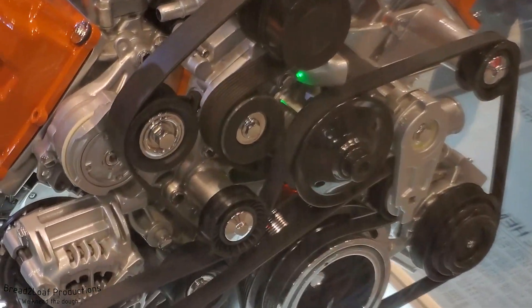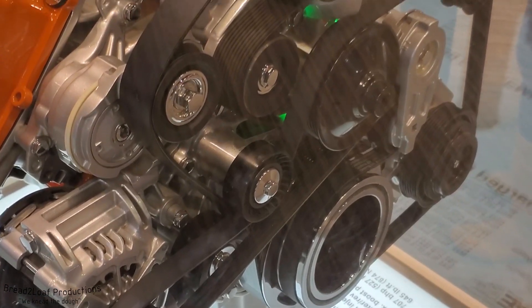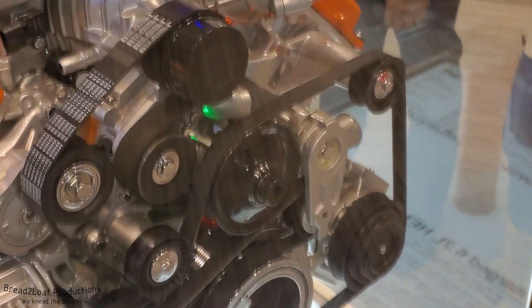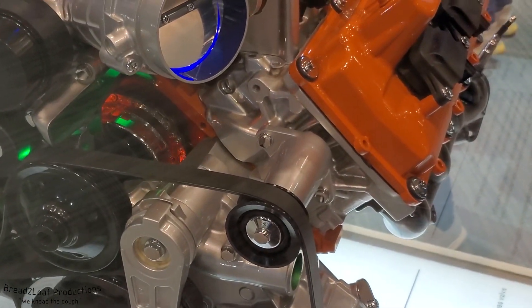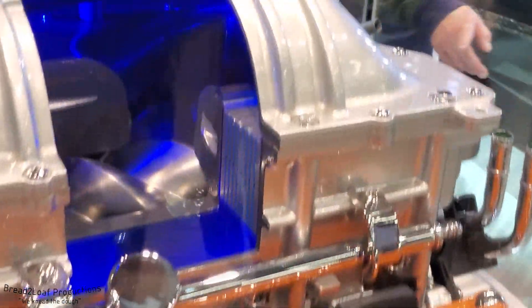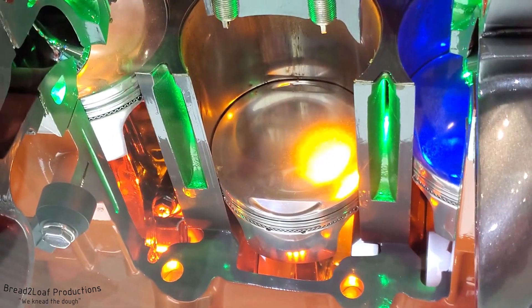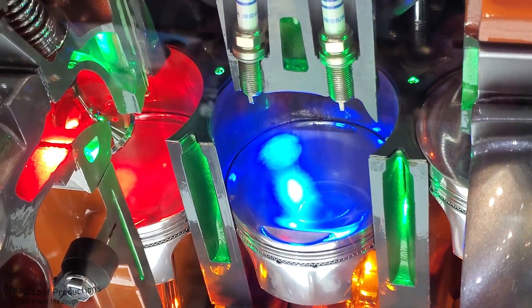This is the 6.2-liter Hemi V8, one of the engines that powers the Dodge Challengers like the Demon and the Hellcat. It's a very impressive engine — one of the things I love about it is it has two spark plugs per cylinder, for a total of 16 spark plugs per engine. This one slowly rotates so you can see the pistons moving up and down and the impeller of the supercharger moving. All in all, just a very neat display.